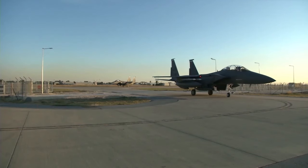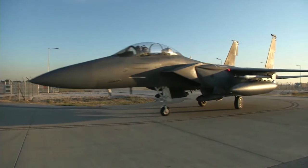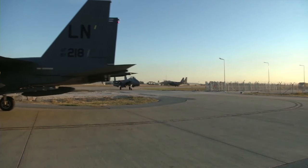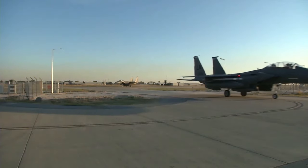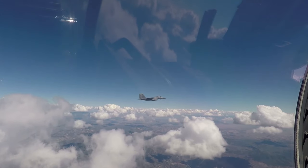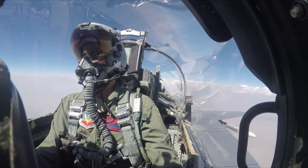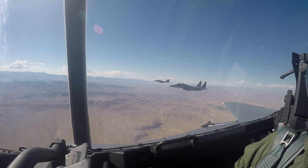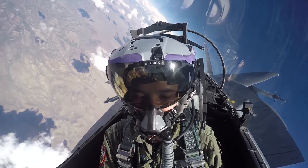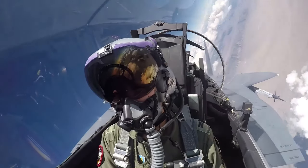The F-15E was the first aircraft to be armed with the GPS-guided GBU-39 Small Diameter Bomb, which offers high precision and can be carried in large quantities. To enhance targeting capabilities, the F-15E is equipped with the LANTIRN — Low-Altitude Navigation and Targeting Infrared for Night — system. This system includes a forward-looking infrared sensor, which provides video images projected onto the pilot's heads-up display, and a terrain-following radar. The F-15E can designate targets using radar images, and the data is transferred to the LANTIRN system for tracking and guidance of air-to-ground weapons.